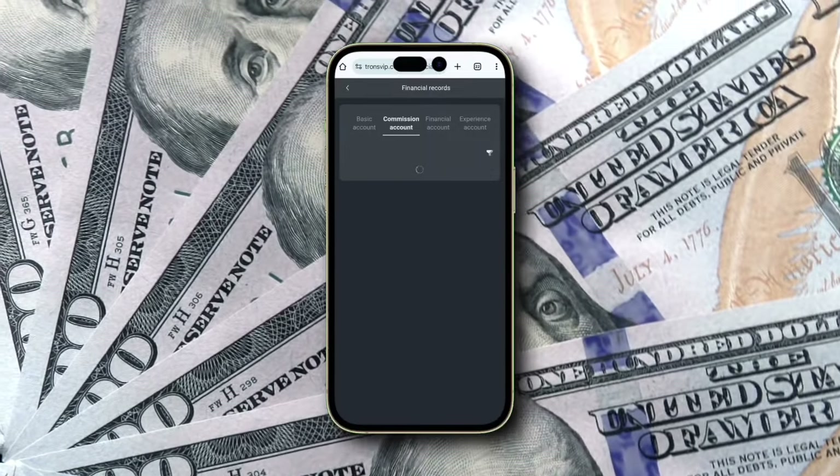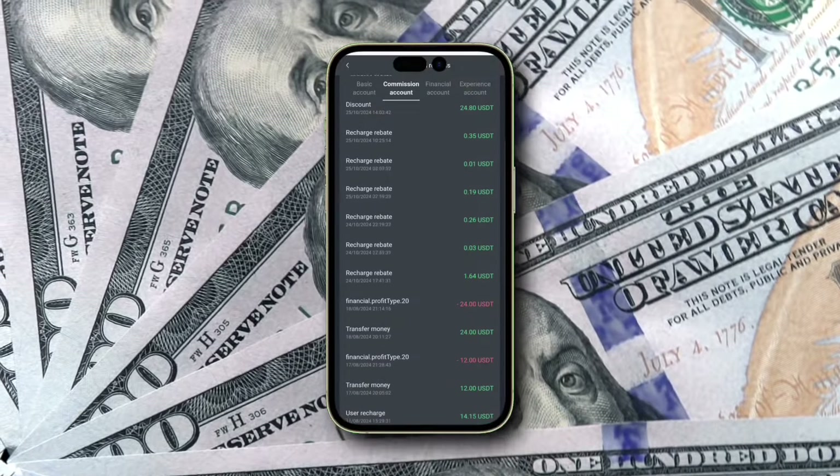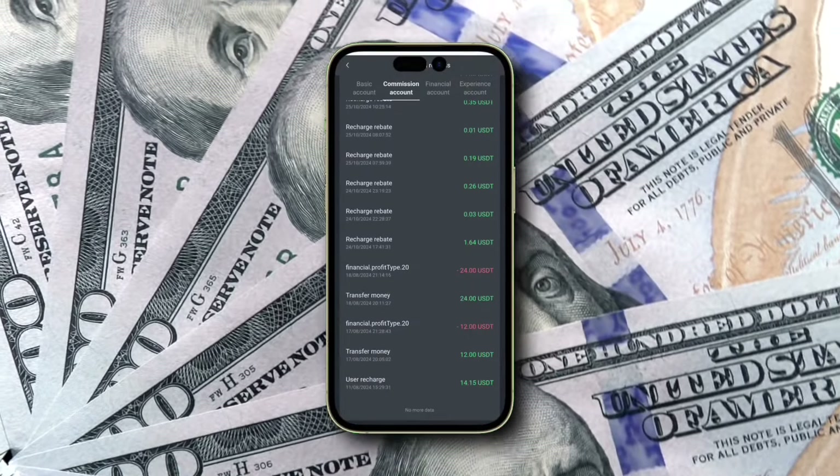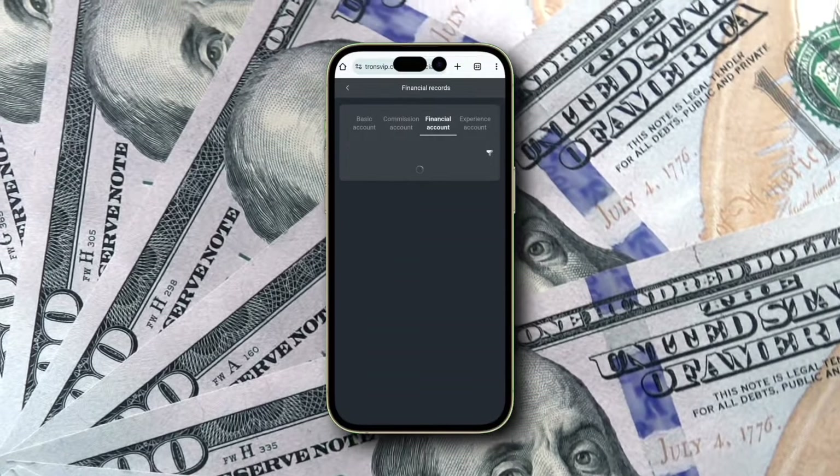Plus, I have a secret trick to help you maximize your profits and a surprise reveal at the end that you won't want to miss. Before we begin, hit the like button, subscribe, and ring the notification bell to stay updated on how to earn big with TRX Mining.